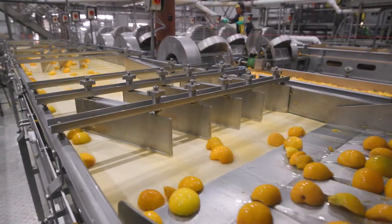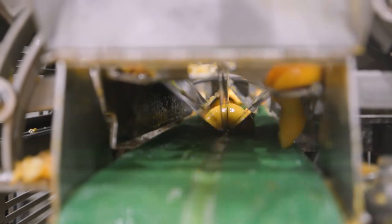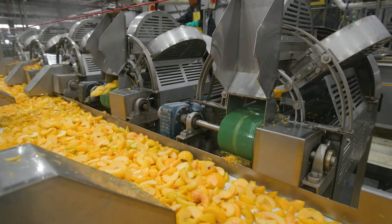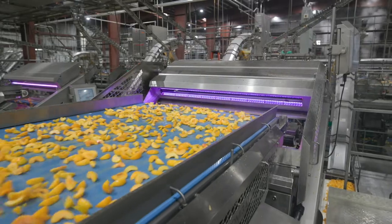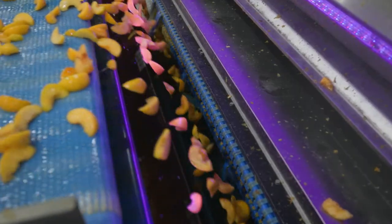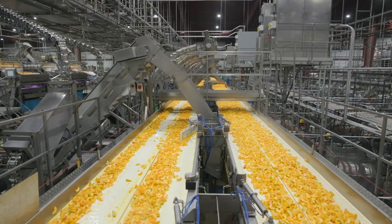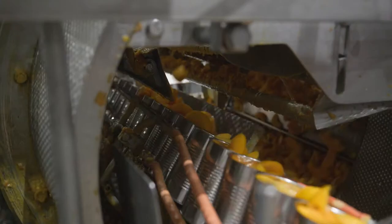Here the peaches are conveyed cupped down so they can feed consistently into the slicers. From here they are elevated and head right into our Halo color sorters. These sorters are state-of-the-art and do a great job detecting any type of pit fragments, blemishes, or soft character fruit. Peaches then move on to our main distribution and into our fillers.